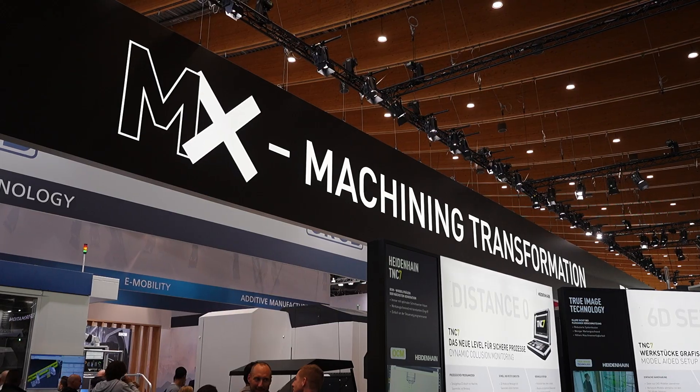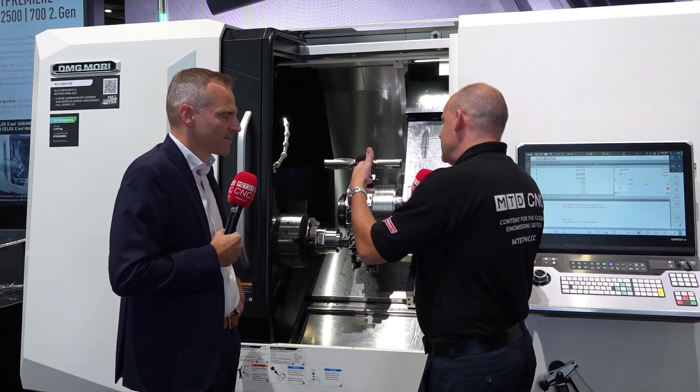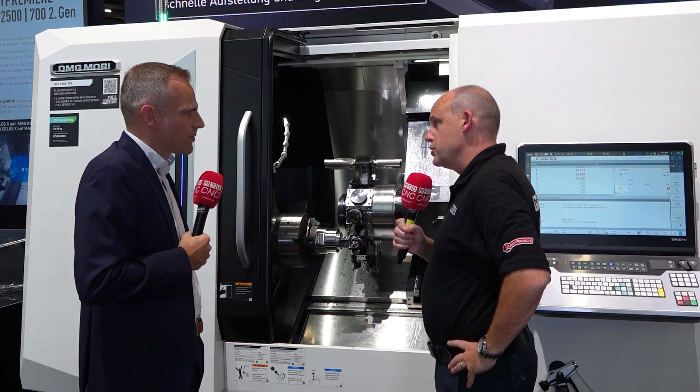Now the MX — machining transformation — which is a big message here from you guys at AMB. How does this machine fit into that? What has this machine got that you could associate with machining transformation?